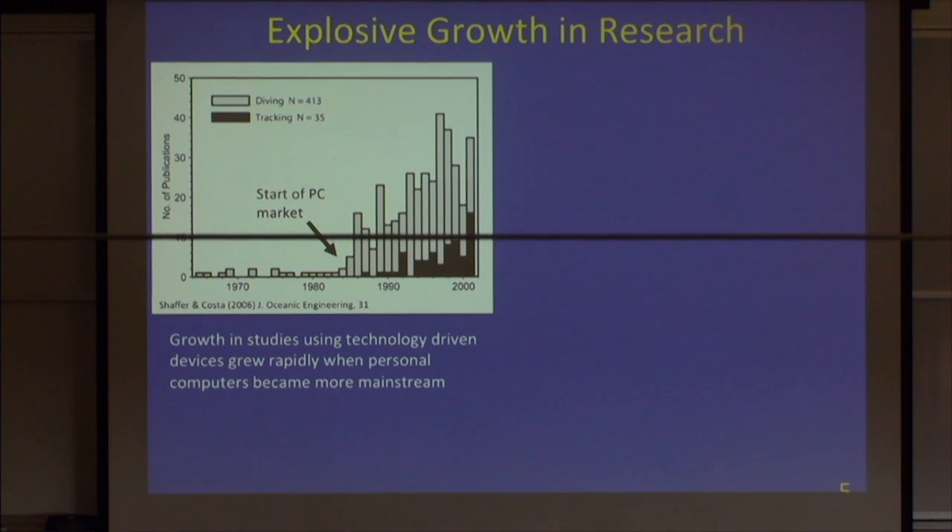This figure illustrates the change in the number of biologging studies, going back to the 1960s with some of the original TDR studies. For many years it was just a few studies each year. What changed was the capacity for people to use and access PC computers in the mid-to-early 1980s. That changed not only the ability to analyze data, but also drove the technology to improve and become smaller. If extended, this trend would continue to increase at an exponential rate.